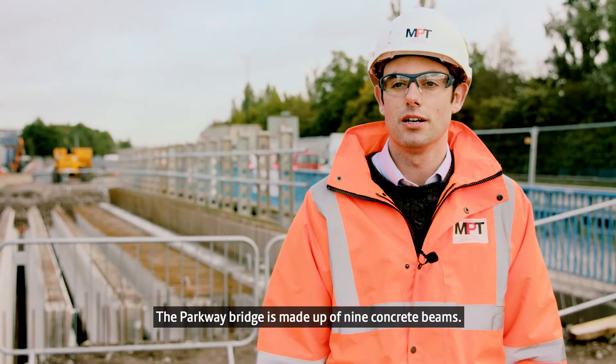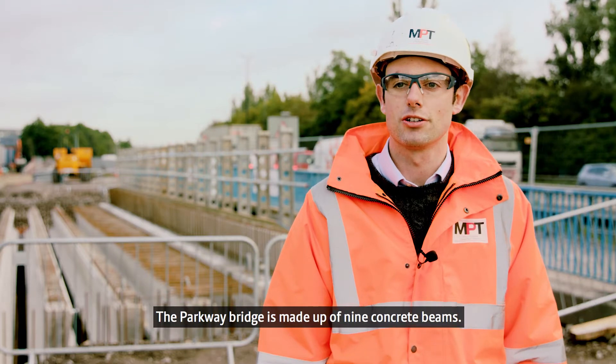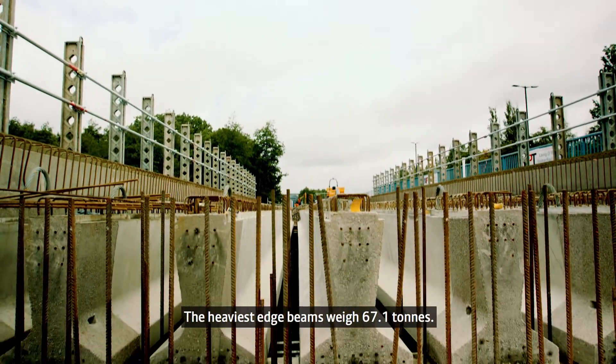Parkway Bridge is made up of nine precast, pre-stressed concrete beams. The heaviest edge beams weigh 67.1 tonnes.